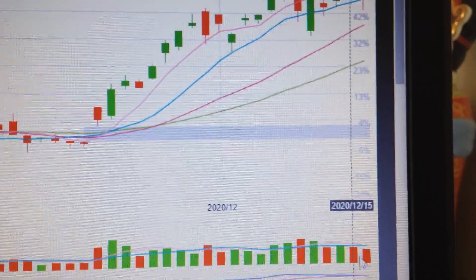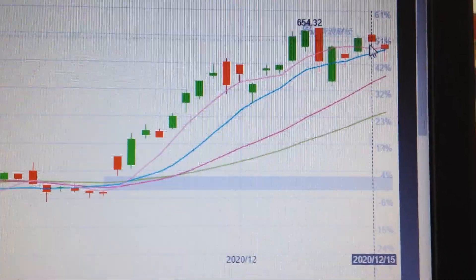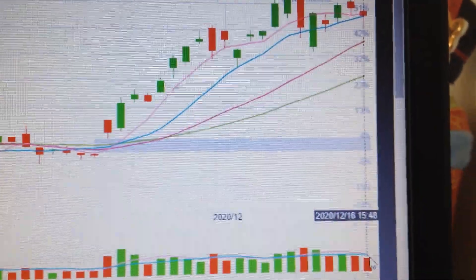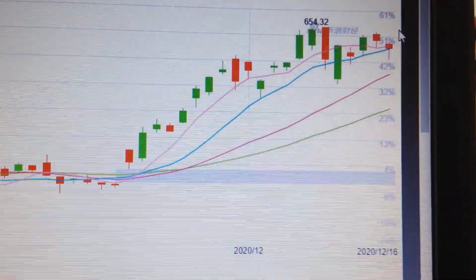As we can see from the volume, it is not too high, which means the selling pressure is not too high. So in my opinion, we just had the necessary pullback for it to advance higher, because the selling volume is not too high. As long as we keep above the 5-day CMA, there is still a possibility for the stock to go higher. Thank you.